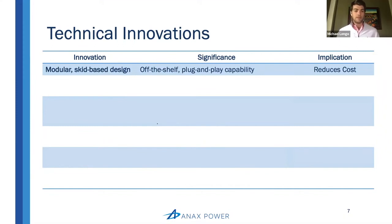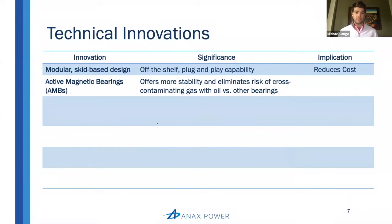Next, I want to look at advancements made in active magnetic bearings. The significance here is that it offers more stability for the system and eliminates the risk of cross-contaminating the gas with oil versus other bearings — something we heard was a non-negotiable in the customer discovery process. The implication is that it improves performance and reliability. Annex is not only taking advantage of its own internal innovations but also taking advantage of innovations in adjacent markets like the magnetic bearing market, something that was not possible five or ten years ago.